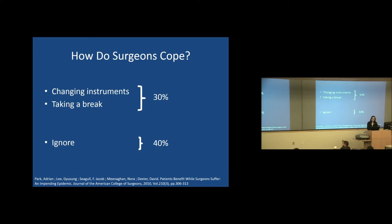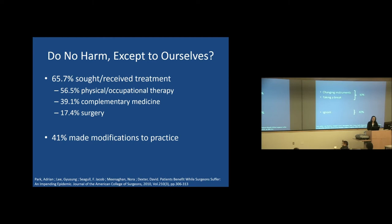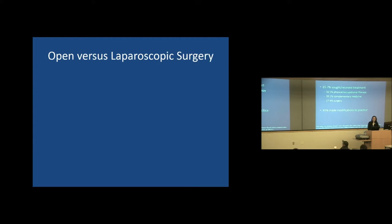So how do surgeons cope? About 30% said they would change their instrument or take a break, some would change their posture, but a whopping 40% just ignored the problem. 67% had to receive treatment including physical and occupational therapy, or looked towards complementary medicines, and some needed an operation. Only about 40% made any modification to their practice as a result.